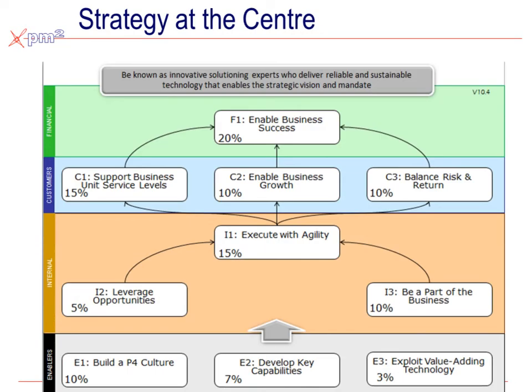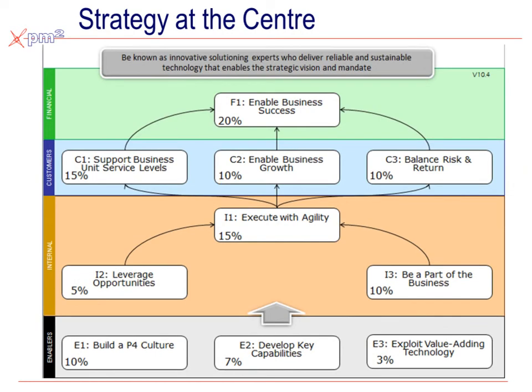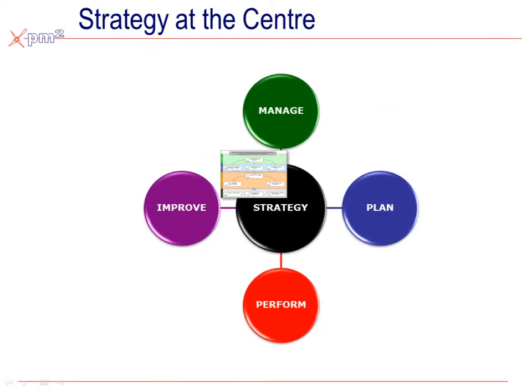For strategy, we want to capture your strategy in what's called a strategy map. It shows the simple strategic objectives, how important they are to the organization, and how they link to overall success. This tool allows us to begin laying down the foundations of the rest of the management practices.